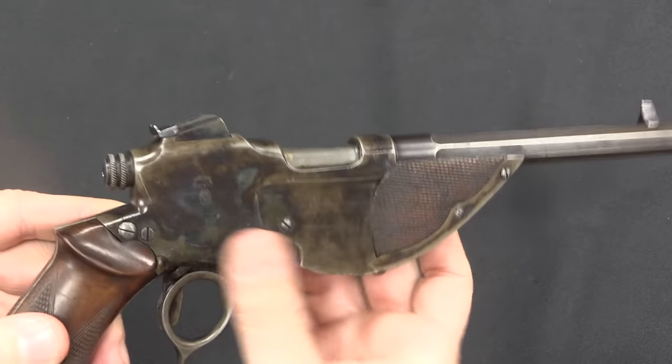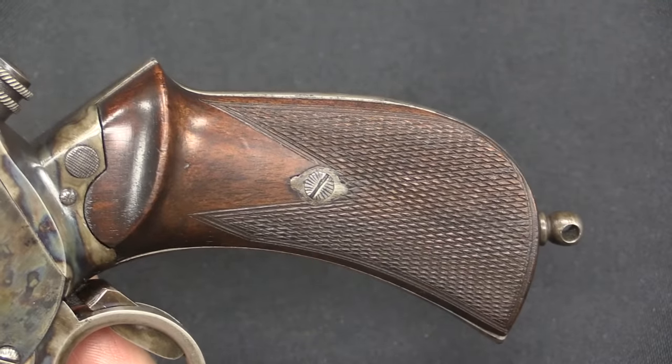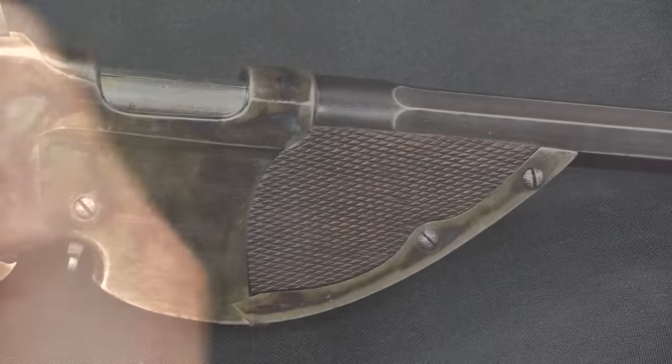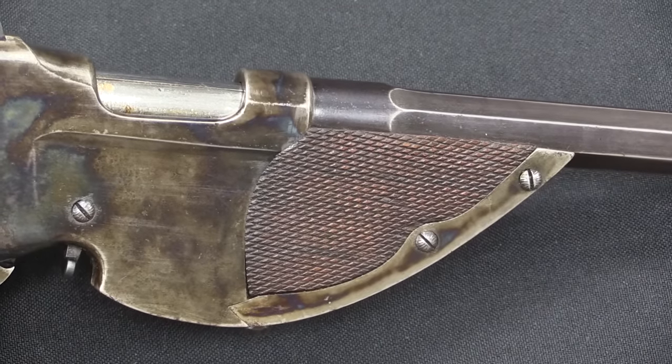Oh man, it just looks beautiful despite my fingerprints being on it. The grips have this really nicely done checkering on both sides, and then we have this really cool design element on the front.